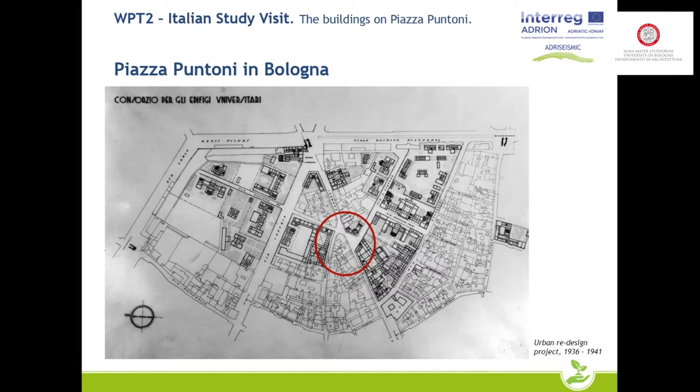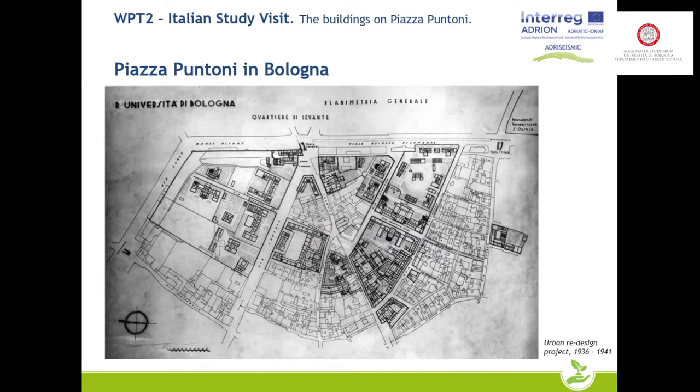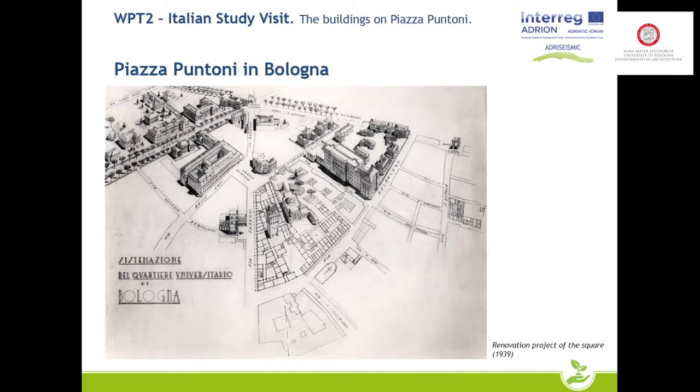This is one of the project versions we have about the redesign of the area, and we can see what arrangement was planned — with a new university building facing the square and the historical urban fabric which had to be largely demolished, as you can see inside the circle. These are some graphic reconstructions of the project.